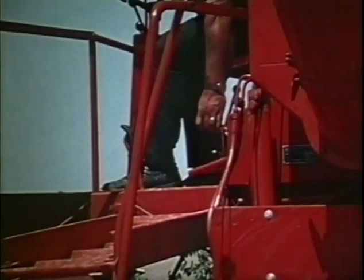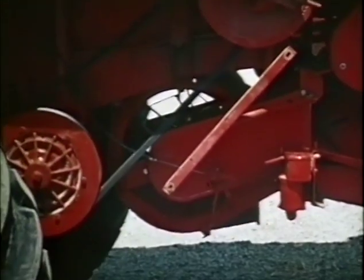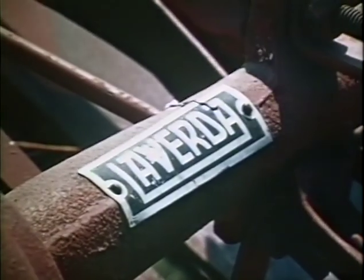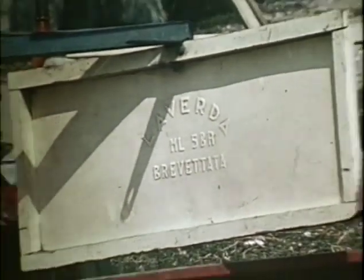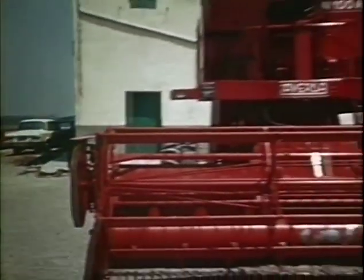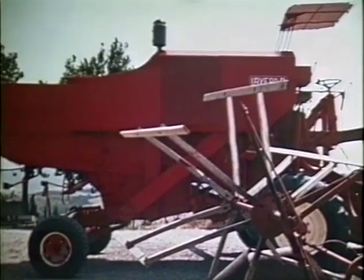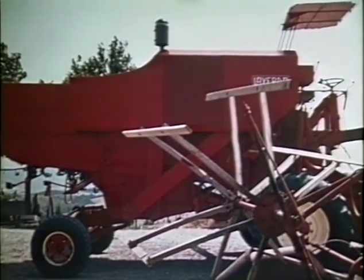In questa macchina la regolazione della ventilazione avviene direttamente dal posto di guida. Dalla vecchia mietilegatrice Laverda alla moderna M100 autolivellante, quanta strada ha percorso l'agricoltura.